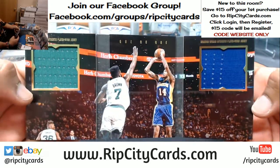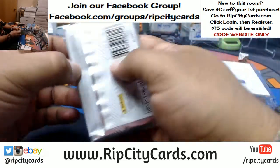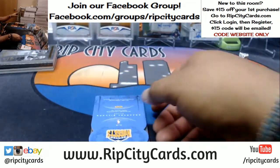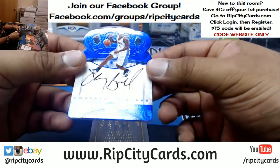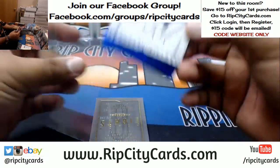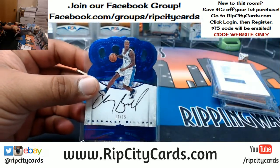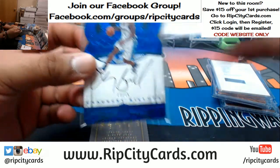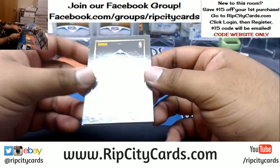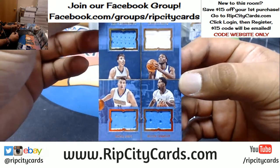Gotta random this one — Celtics and Lakers, couple books to random. Another Crown Royale — this one 12 out of 15 for the Nuggets, Chauncey Billups with the die-cut.